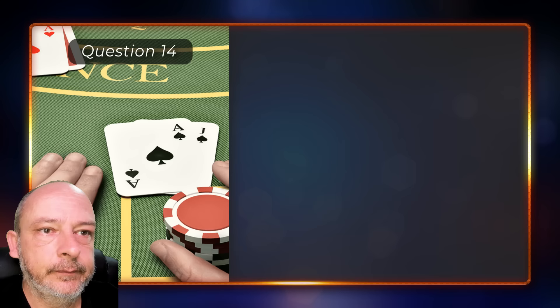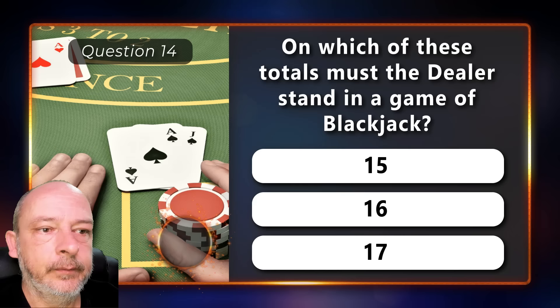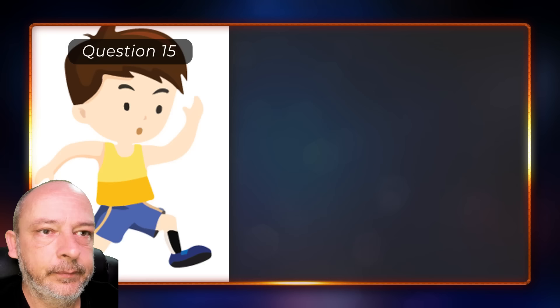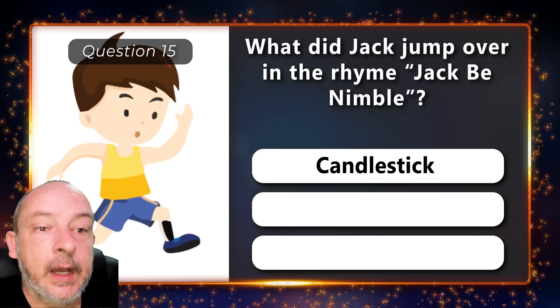On which of these totals must the dealer stand in a game of blackjack — 15, 16, or 17? He must stand on 17. What did Jack jump over in the rhyme 'Jack Be Nimble' — a candlestick, the moon, or a thimble? A candlestick.